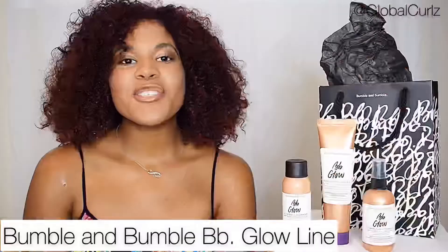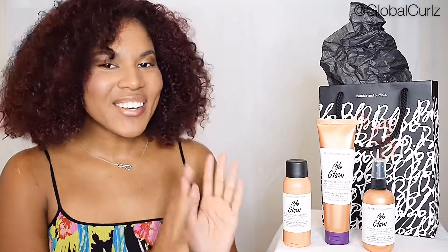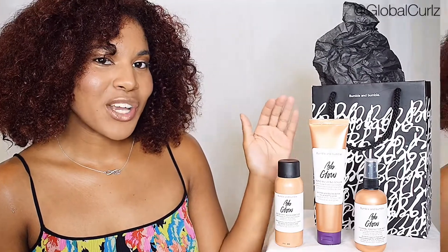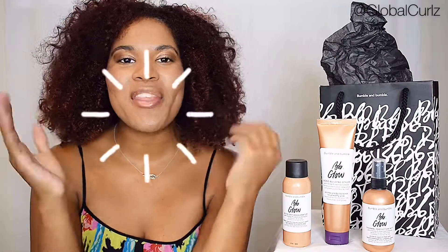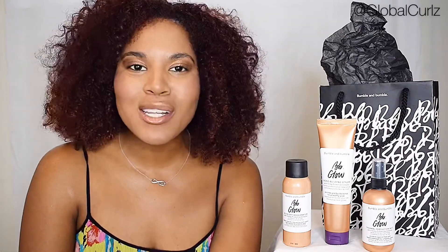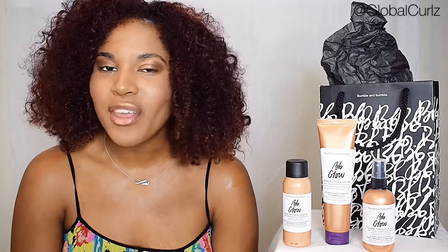Without further ado, let me present to you the Bumble & Bumble BB line Glow Collection. The BB Glow line has these three products right here that you see in front of me. This is the Advanced Packaging Label, so it's going to look a little different because it just launched yesterday. The BB & Glow line by Bumble & Bumble is designed to give your hair that glow, that shine that we're all looking for all year round, especially during the summertime. It is still time to have your hair glowing and feeling wonderful. The BB Glow line is also perfect for all of my naturalistas out there that are looking to have the glow, but also have a little shine and hold throughout the summer.